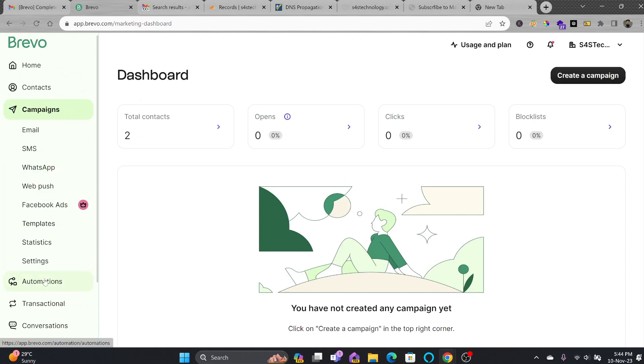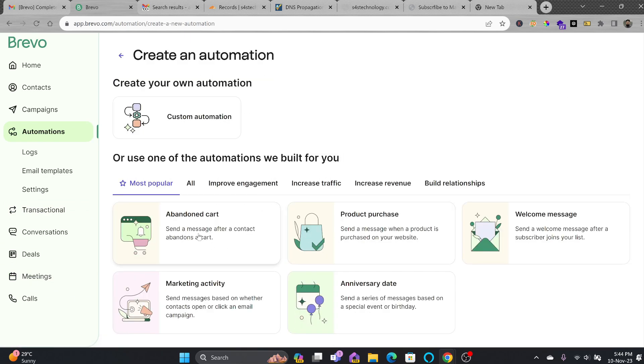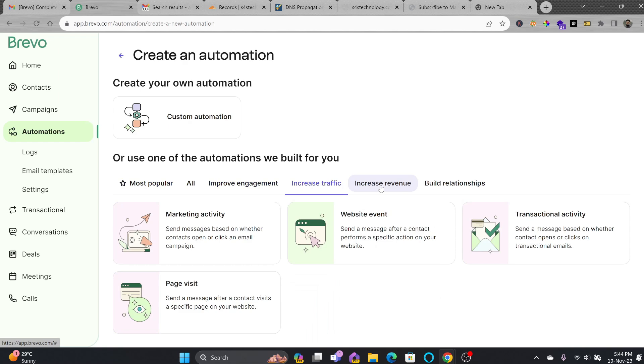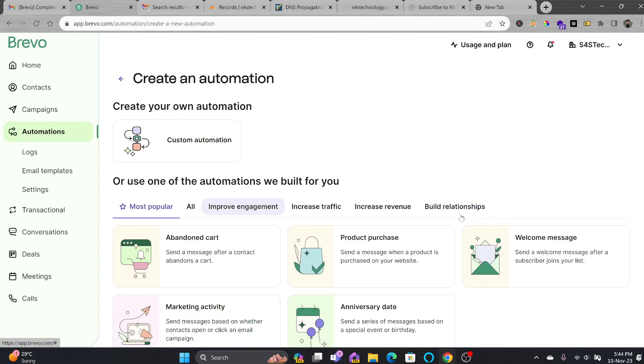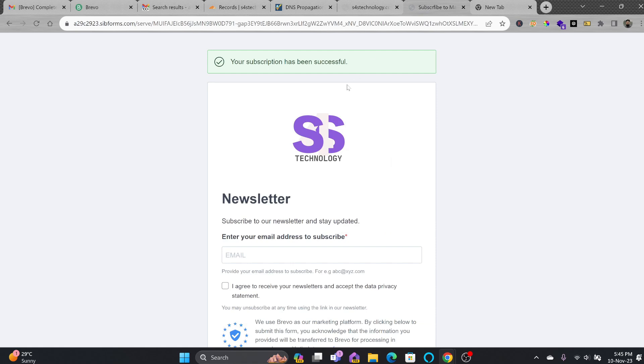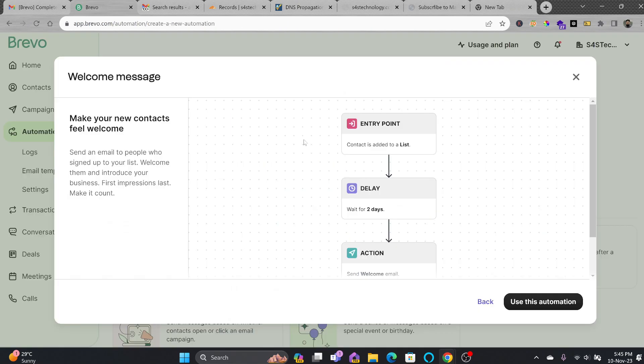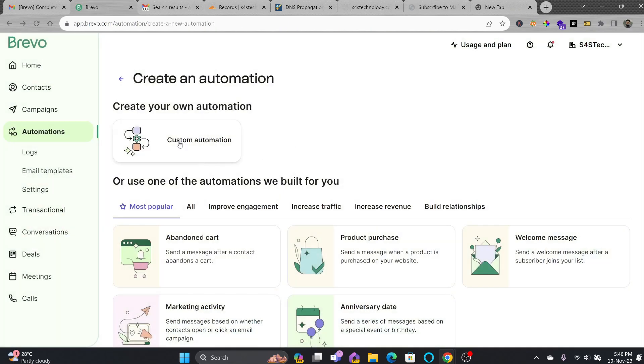Now I want to automate this. I'll go to Automation and create a first automation — 'Welcome Email for Newsletter'. There are various automation types available: abandoned cart, anniversary or birthday emails, marketing activity, and more. There are also automations for improving engagement, increasing traffic, revenue, and building relationships. I'll create a custom automation rather than using the pre-built welcome template.